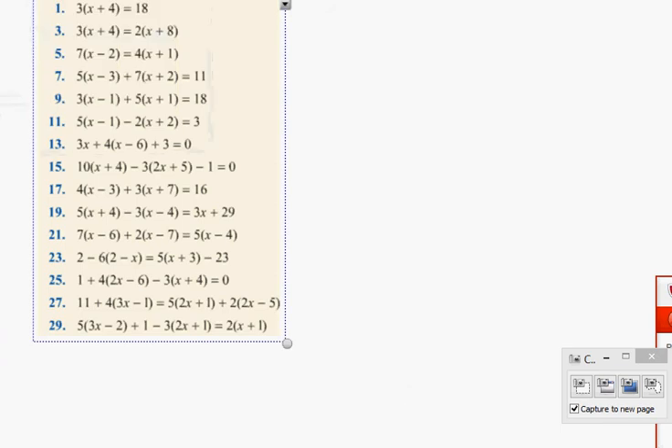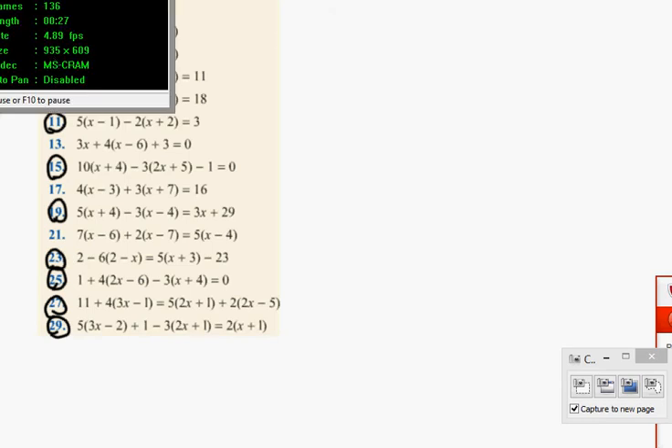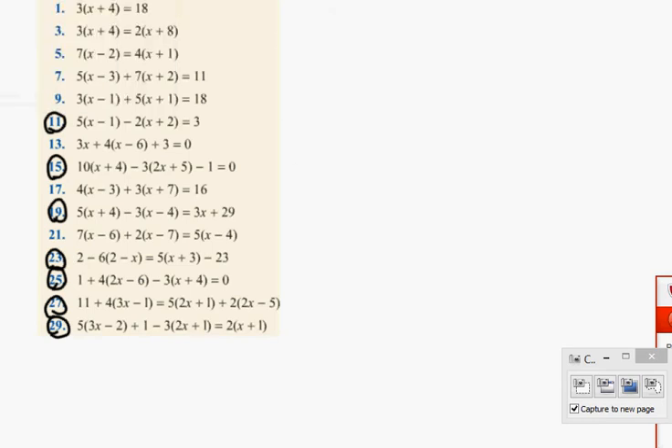Hands up, one person speaking at a time. Which questions are we doing? I heard 11 earlier — any others? Yes, 29, 27. Apart from 11, 27, and 29, any others? 15, 23, and 19. Perfect. Right, 25 and 29 I've already picked. Now let's begin with these.